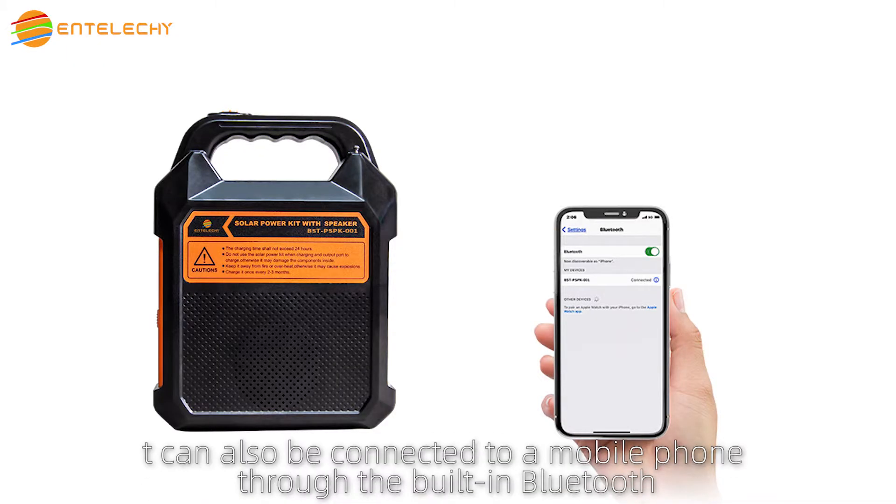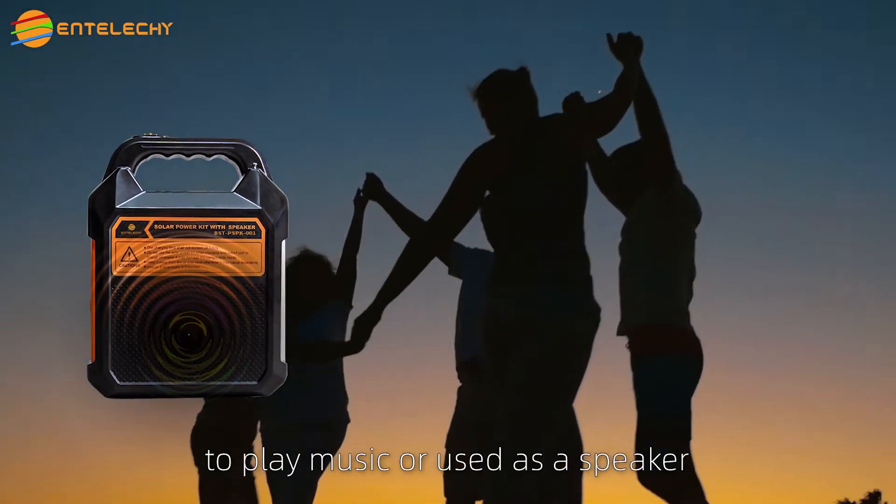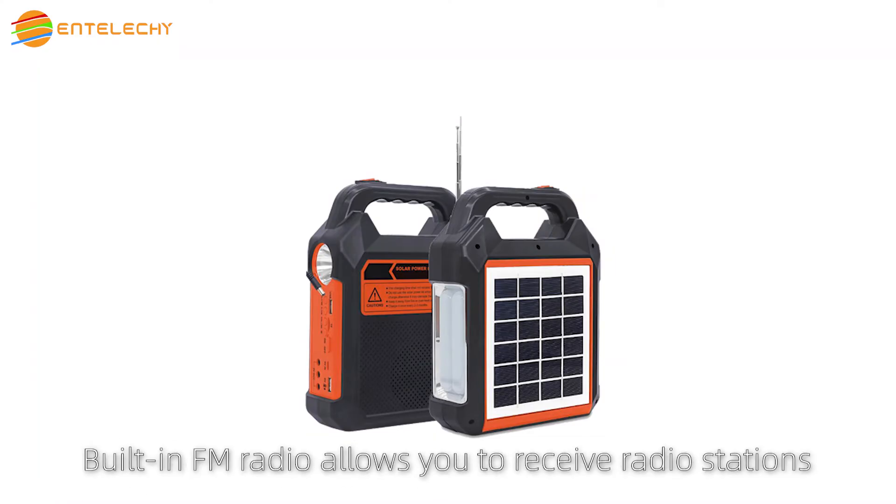It can also be connected to a mobile phone through the built-in Bluetooth to play music or used as a speaker. The built-in FM radio allows you to receive radio stations.